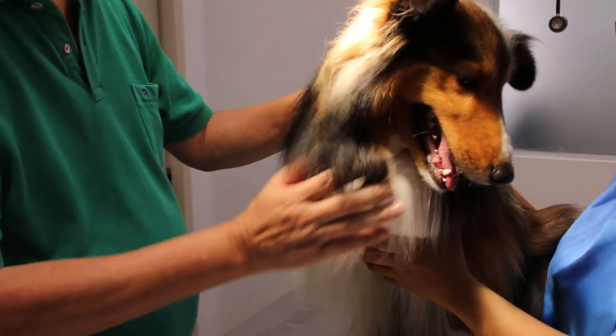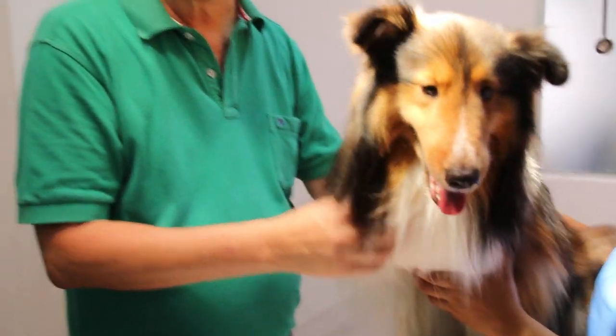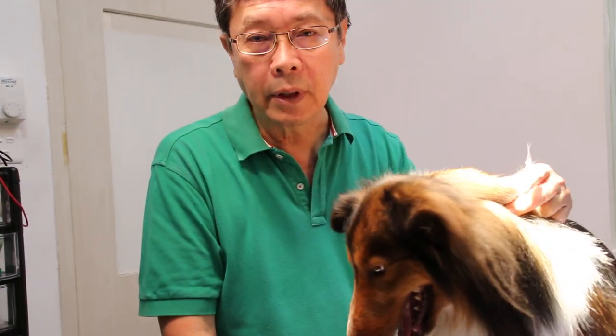The main complaint is ticks — small baby ticks. The owner used Revolution but discovered small ticks. As shown in another video, those are very small baby ticks. Revolution has been used for a long time and sometimes it is not effective at preventing small baby ticks from attaching to the body.